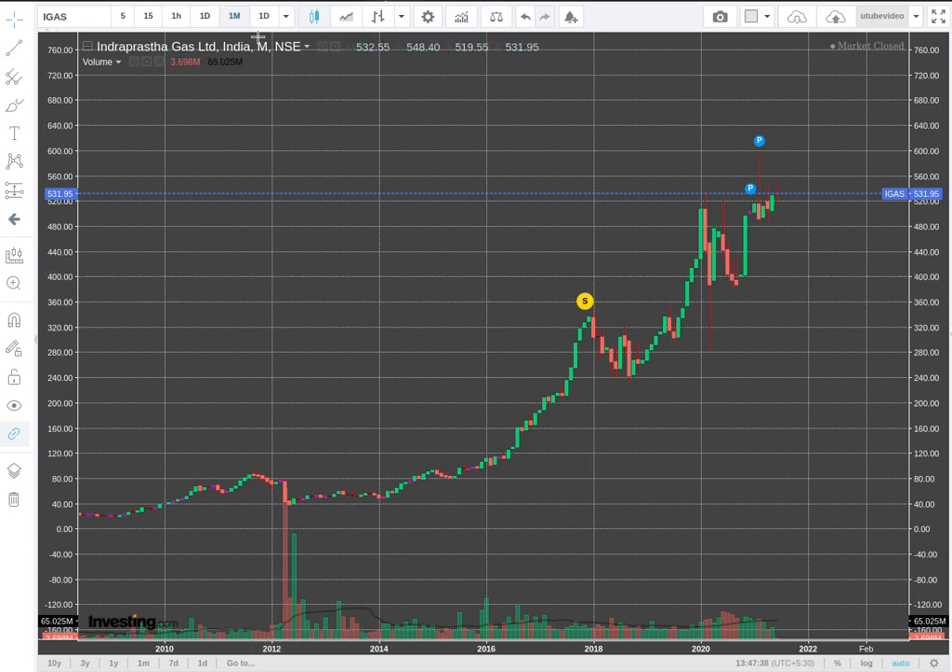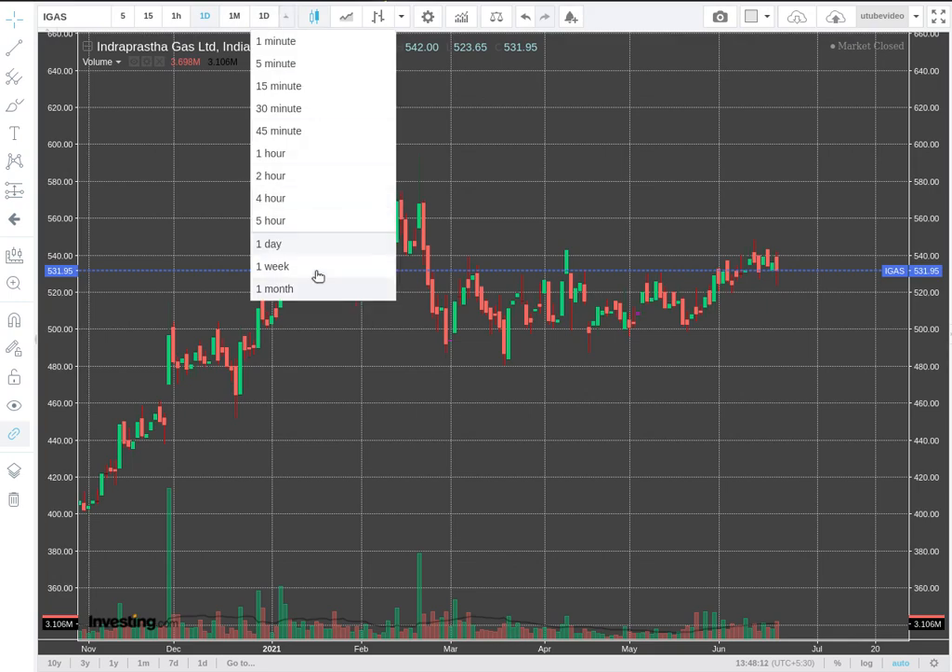Whenever I do a chart analysis, I always open the monthly chart first. You have a very good uptrend - you don't need any indicators to say whether it's in an uptrending mode or not. All the people who have invested are sitting in huge profit, and this is the number one criteria for me. This is exactly the reason I generally don't invest in PSUs, because if you look into their monthly charts they are all loss-generating companies, other than very few like SBI.